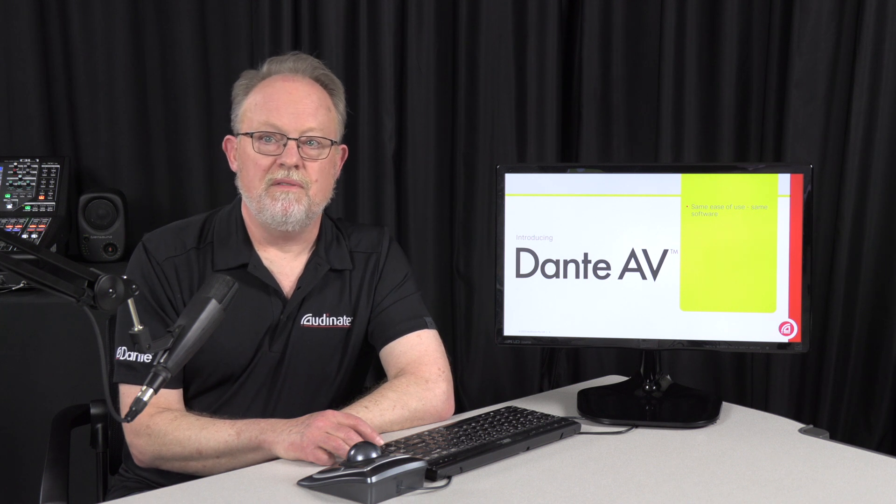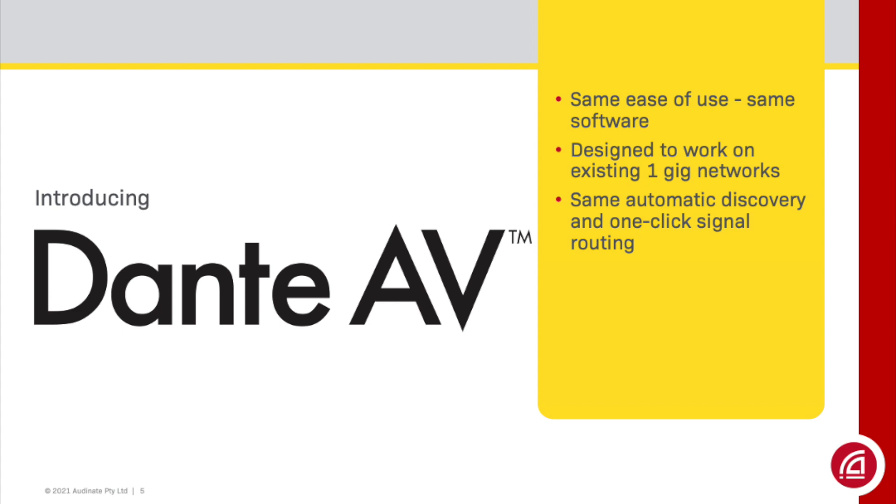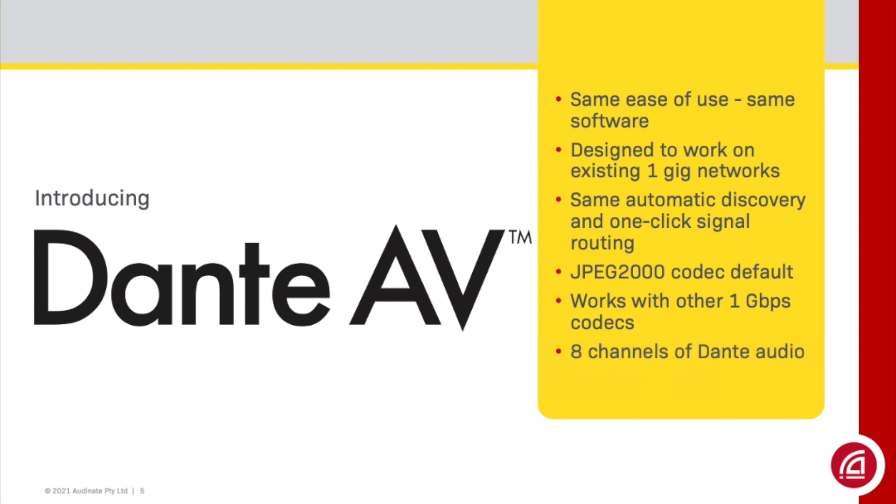Now let's talk about Dante AV. Dante AV brings the same ease of use to video that has made Dante Audio the leading solution among AV professionals. Dante AV uses the same Dante Controller software as Dante Audio, and like Dante Audio, Dante AV is designed to work on today's gigabit networks — the systems that are already in place. It uses the same automatic discovery and one-click routing as Dante Audio, so it's just as easy to use. With a focus on quality, Dante AV uses a JPEG 2000 codec for visually lossless 4K performance. Other codecs can be used if desired. Dante AV also includes eight channels of Dante Audio built-in that are 100% compatible with all Dante Audio products.